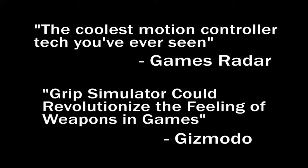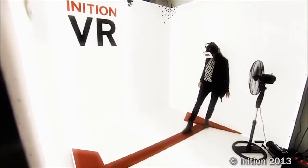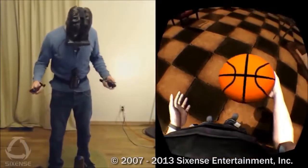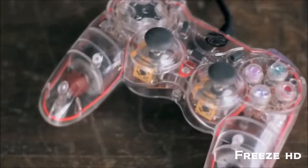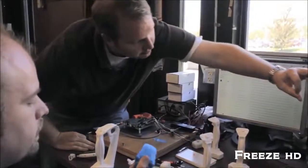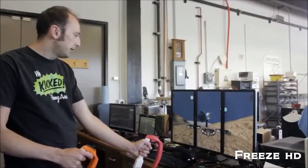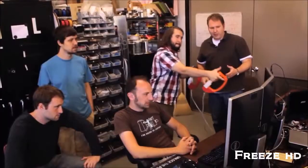Hi, I'm Will Provancher, founder of Tactical Haptics, and I'd like to introduce a revolutionary new technology that will bring unprecedented levels of interaction and immersion to virtual reality and gaming. With the success of the Oculus Rift, we've seen the emergence of consumer VR, and with the Kickstarter successes of the Virtual Omni and the STEM tracking system, you can now move naturally in VR. Despite these advances, touch feedback in virtual reality is still limited to buzzing and vibrating — and that's where our technology comes in. I'm a professor of mechanical engineering and have been researching touch feedback interfaces for almost 15 years. We recently developed a way to provide force torque-like feedback in a motion controller that's significantly more engaging than rumble, but without the cost and complexity of force feedback. We call this technology Reactive Grip.